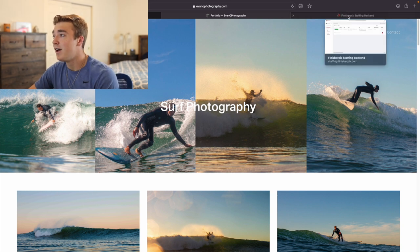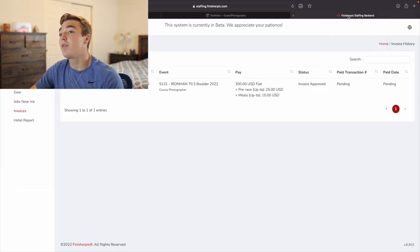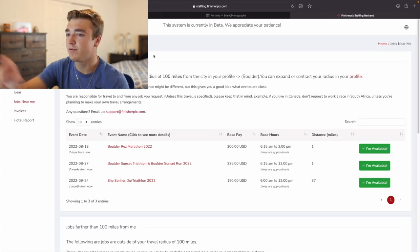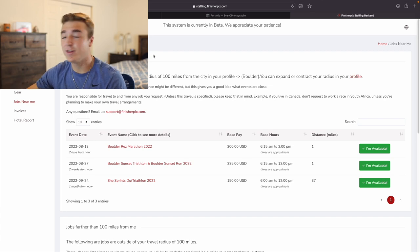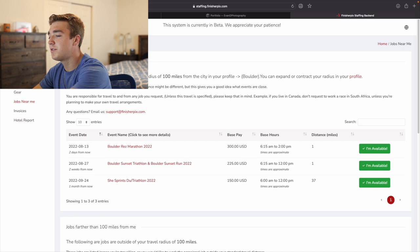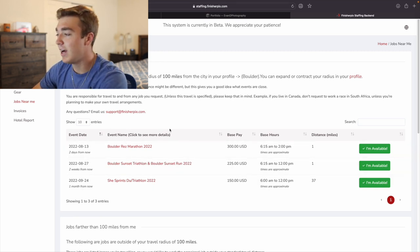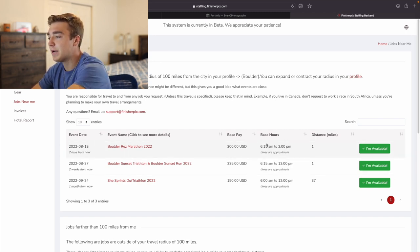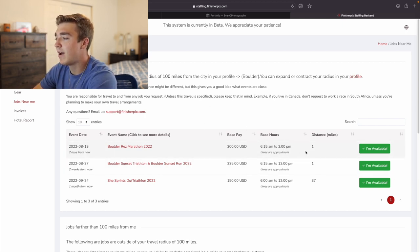The one thing that I did was there's an app or a website called Finisher Picks. It shows all your jobs that are close to you. I live in Boulder right next to the reservoir, like a mile away. So all of these Boulder reservoir things are popping up for me since they're close.